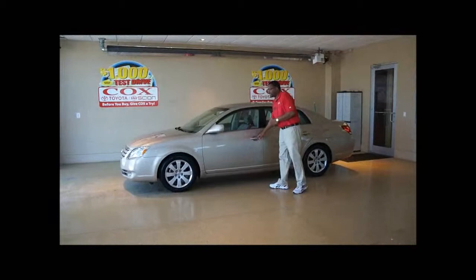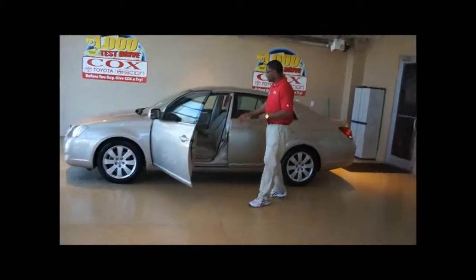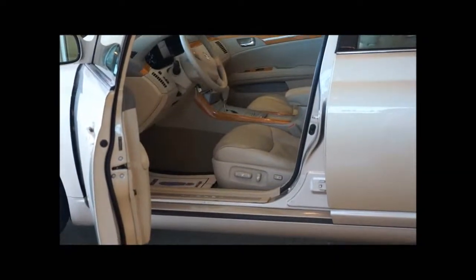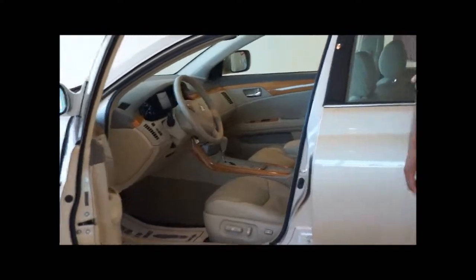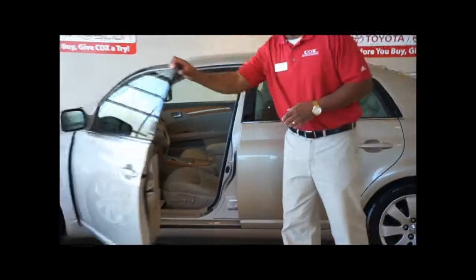You've got the champagne color with the tan leather seats. This one's really loaded up. You've also got the upgraded wood grain interior along with a seven inch screen navigation system. This also comes with dual air, heated seats, and sunroof.